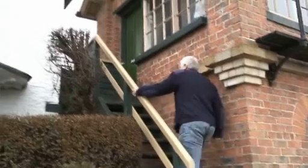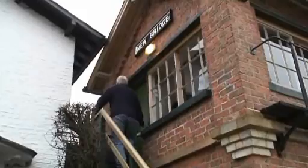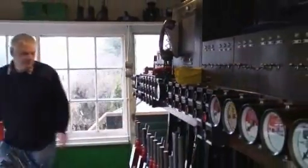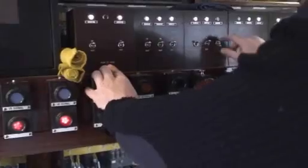A chance to go behind the scenes at one of the NYMR signal boxes. About half a mile from Pickering Station lies Newbridge Box. Its role is to control the line out of the southern terminus and watch over the crossing where the road to the moors crosses the railway.